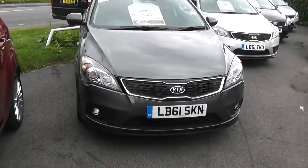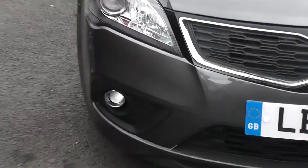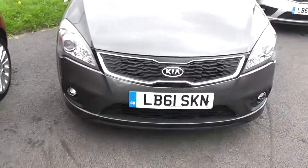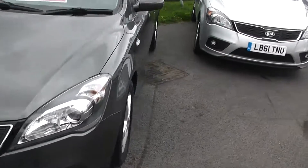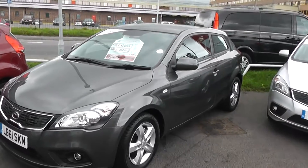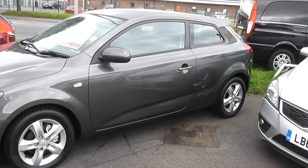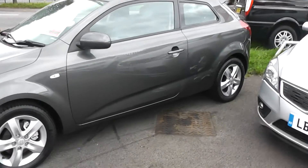As you would expect with a pre-registered vehicle, no sign of any damage to the vehicle, and as you can see the car comes with front fog lights. Looking down the passenger side of the car, you can see body-coloured door handles, body-coloured mirrors, and alloy wheels. It's a three-door version of the Seed in metallic grey.